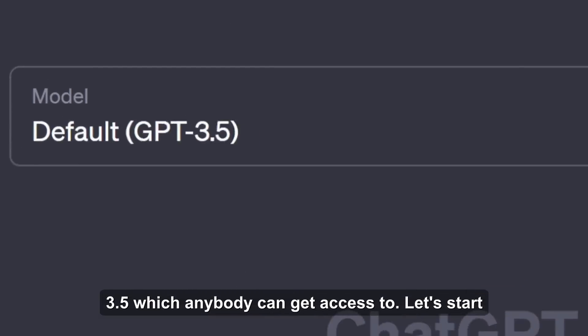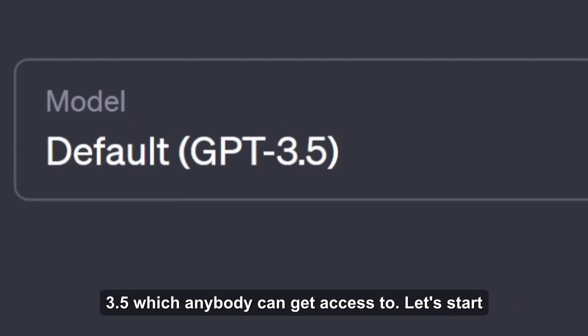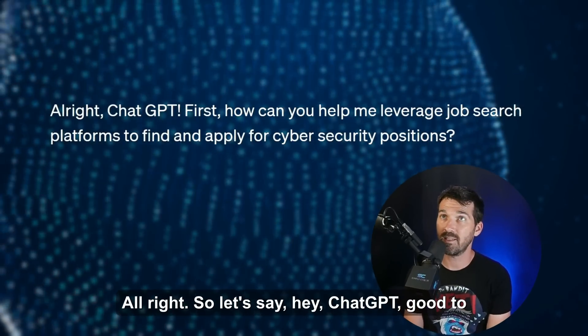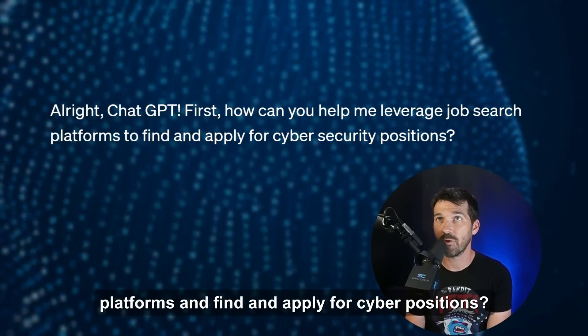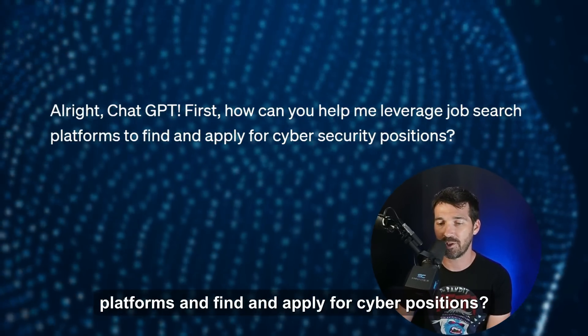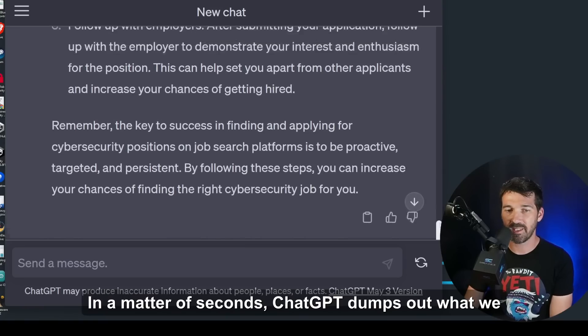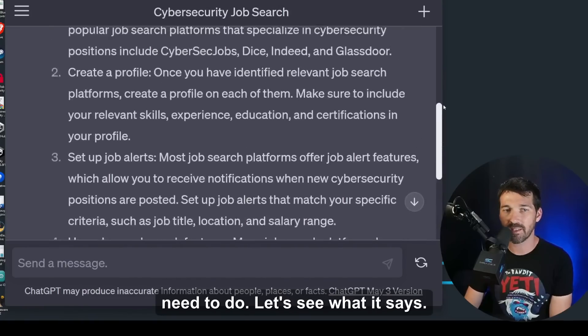Let's get into how to use ChatGPT to crush the job search process. We've got ChatGPT here, running version 3.5, which anybody can access for free. I typed in: 'How can you help me leverage job search platforms and find and apply for cyber positions?' In a matter of seconds, ChatGPT dumps out what we need to do.